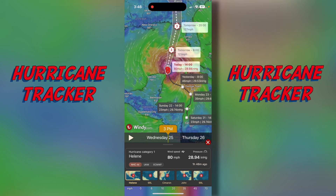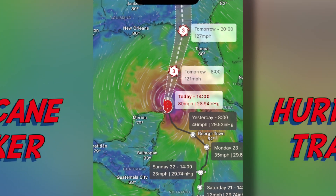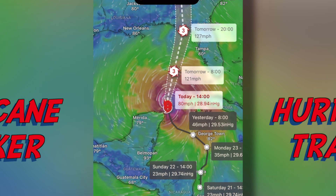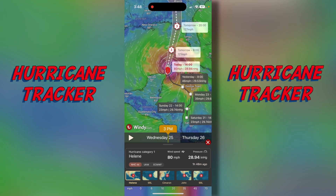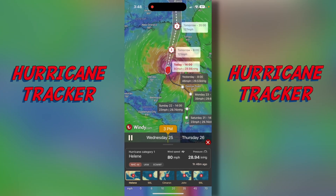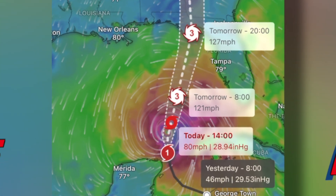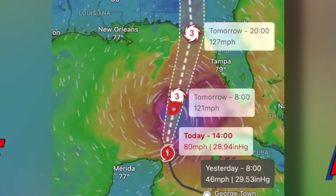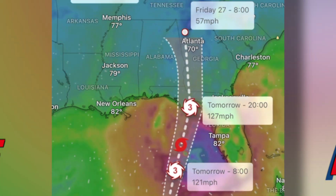Now it's going to track the hurricane. As you can see, they're repositioning it for whatever day it is. Right here on the bottom left, tap that white play button.